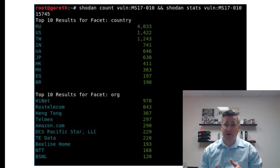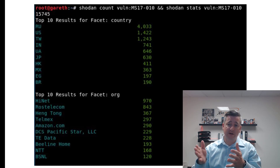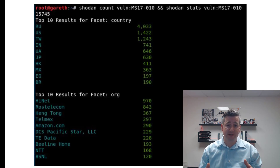That was BlueKeep, a more recent vulnerability. Now let's talk about EternalBlue, which was used to deploy WannaCry around the world. There are 15,745 computers with EternalBlue exploits still available — a lot in Russia, but the United States is again in second place, followed by Taiwan, India, and the United Arab Emirates.